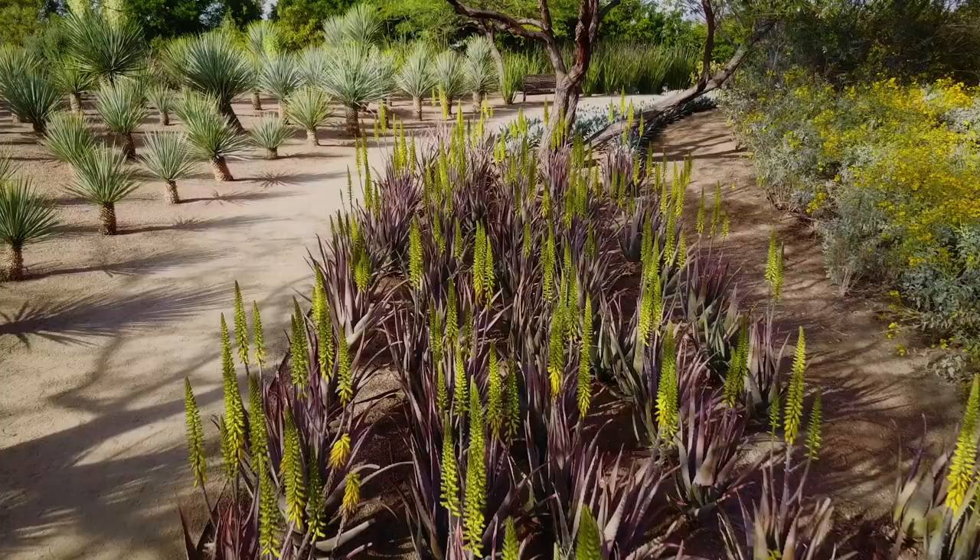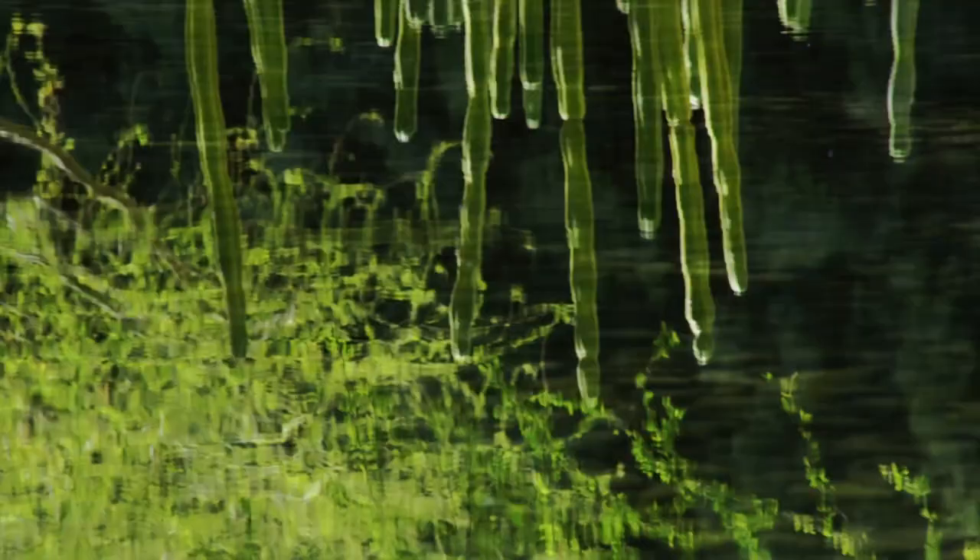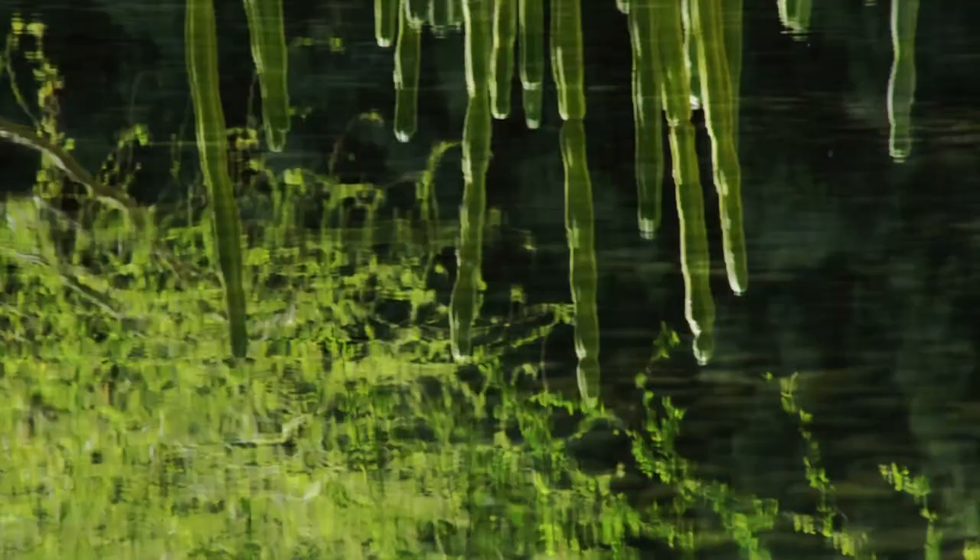Instead, this is a space that is supposed to be peaceful, that is supposed to be welcoming. It is lush, which is not always a word that you use with desert gardens.